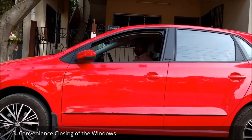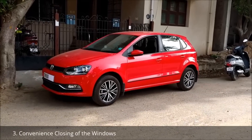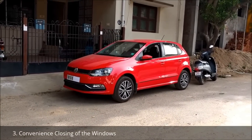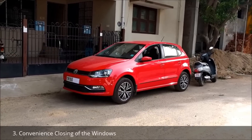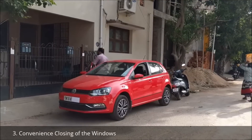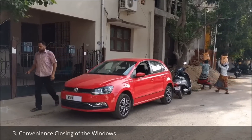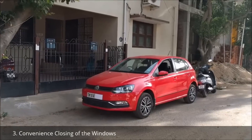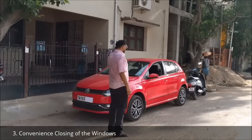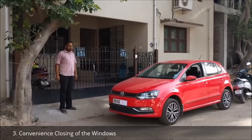Convenience closing of the windows. I open the front passenger window for getting a proper view while parking in reverse. Sometimes I forget to close this window — I am a very absent-minded person. I will lock the door and walk off, and when I return back to my car and see an open window, I feel very bad. I have to ensure that everything is safe.